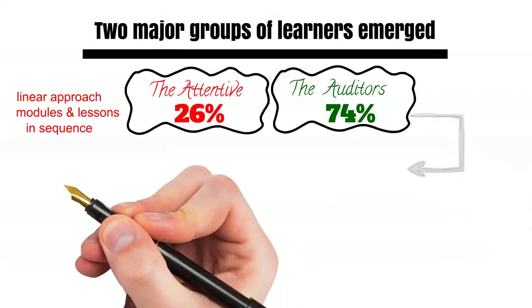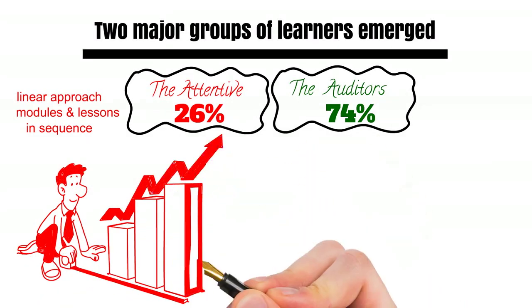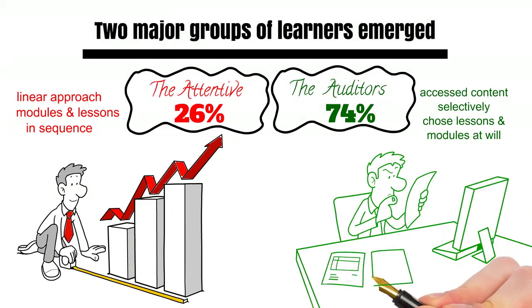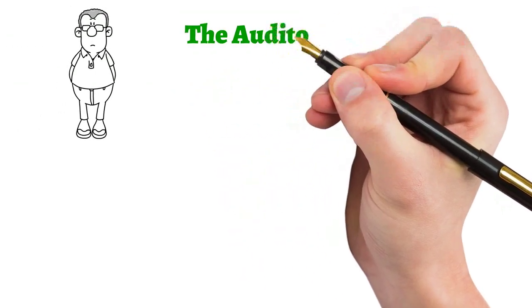The attentive learners went through the course in a linear manner and followed the prescribed pathway, taking the modules and lessons in sequence. The auditors, on the other hand, accessed content selectively and went around choosing lessons and modules at will.